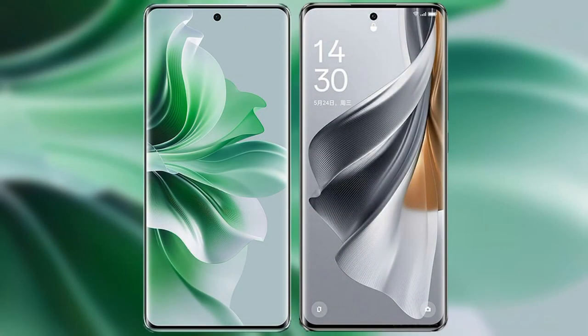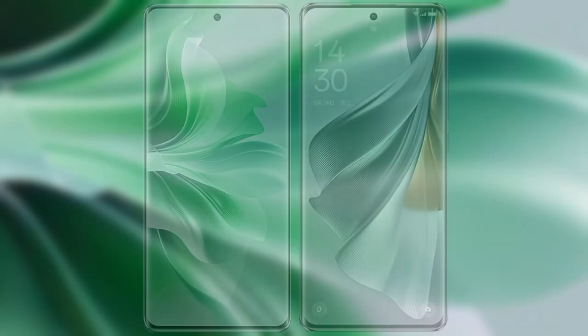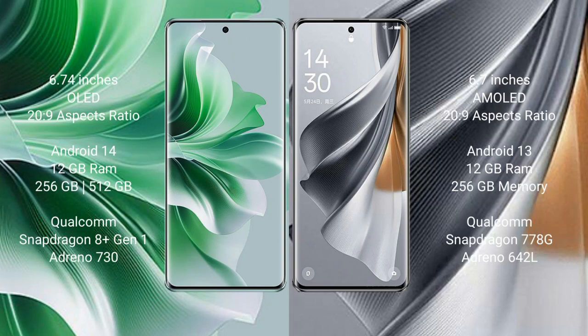I will compare the new OPPO Reno 11 Pro with the OPPO Reno 10 Pro. The OPPO Reno 11 Pro comes with a 6.74-inch OLED display and Snapdragon 8s Gen 1 / Exynos 269 chipset. The OPPO Reno 10 Pro comes with a 6.7-inch AMOLED display and Exynos 269 chipset.